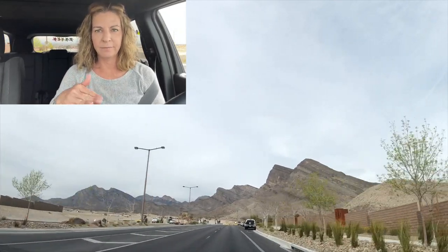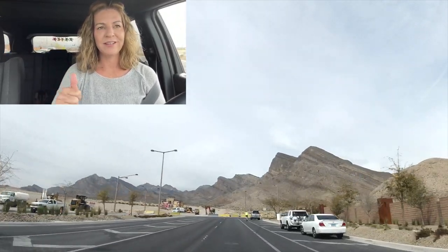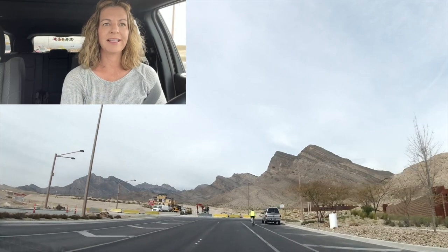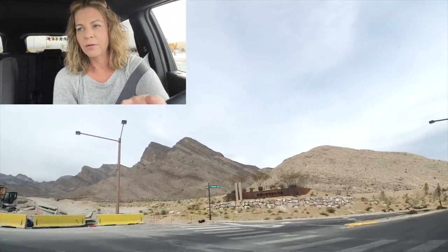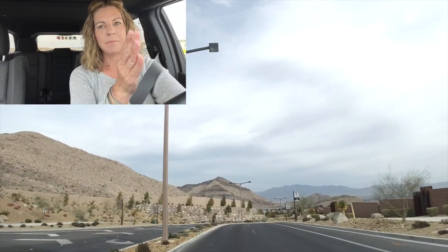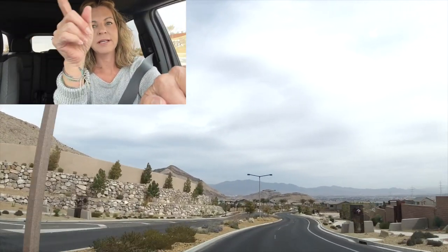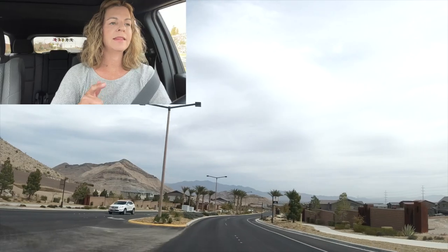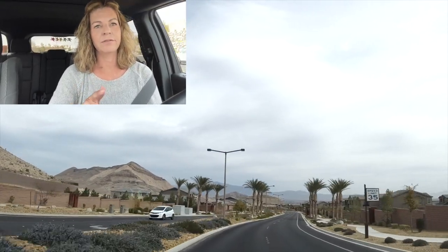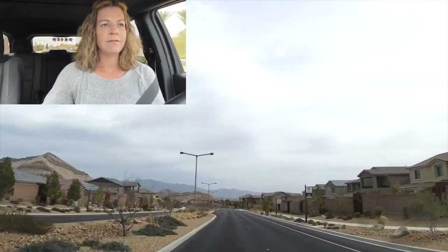Reverence was developed around 2017 by Pulte Homes. It's an exclusive Pulte community with only Pulte. Now that it's spring, it's nice to get back out and do these videos. What I'm going to do is go around the loop of Reverence, then go into the main Reverence guard-gated part. We'll stop at the park, get inside the guard-gated aspect, check out the houses offered there, and also the community center they have there.